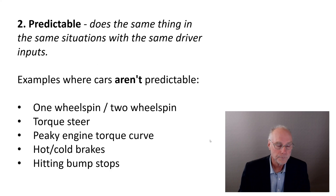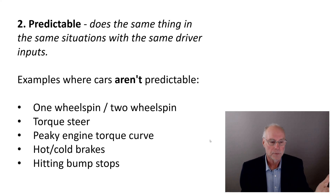The next criterion is predictability. Being predictable means the car does the same thing in the same situations with the same driver inputs. You might say cars do that, but they don't — lots of cars don't.